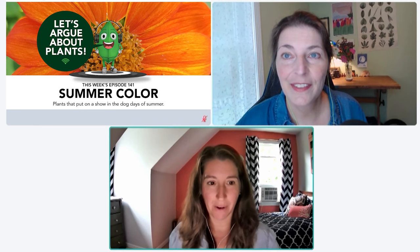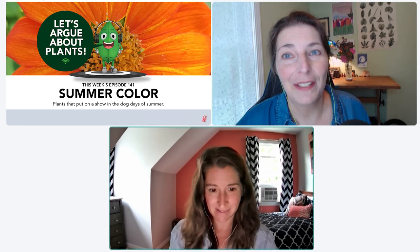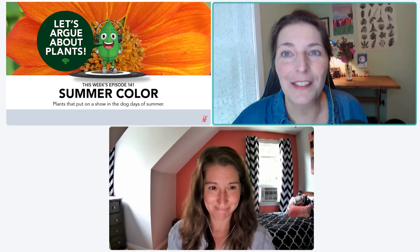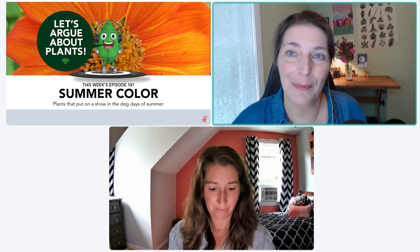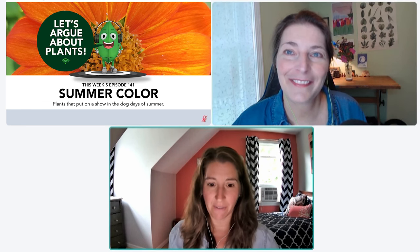Hello and welcome to another episode of Let's Argue About Plants, the podcast for people who love plants — but not always the same ones. I'm Carol Collins, Associate Editor at Fine Gardening Magazine. And I'm Danielle Sherry, Executive Editor of Fine Gardening.